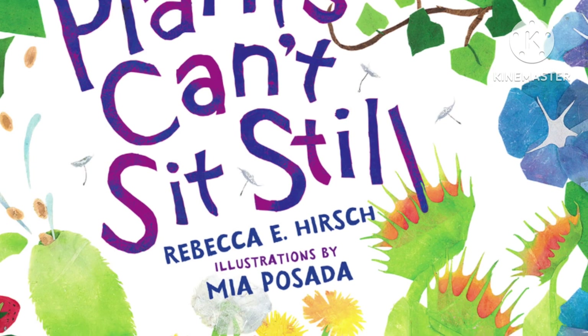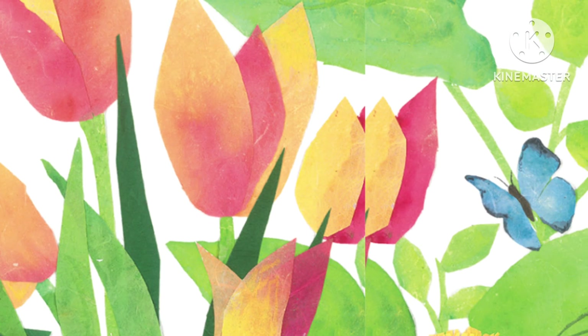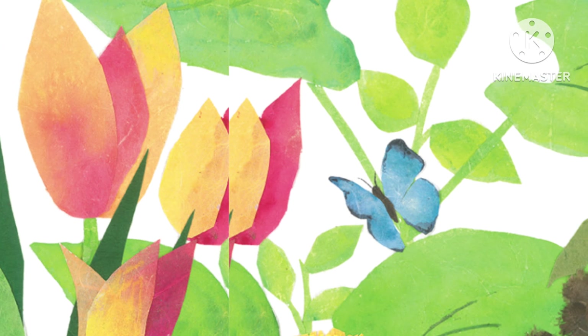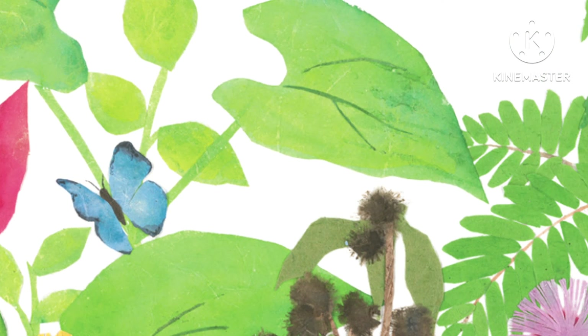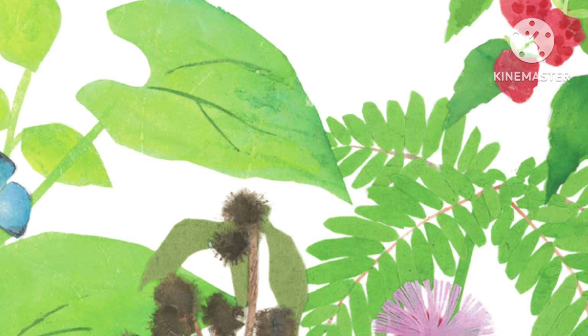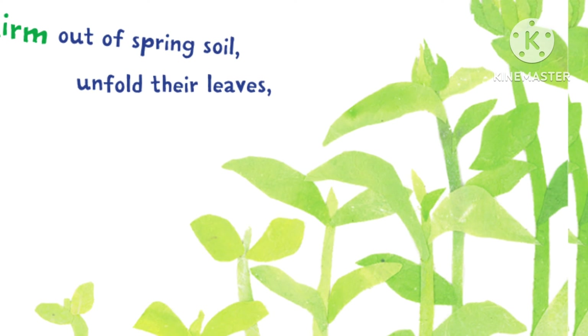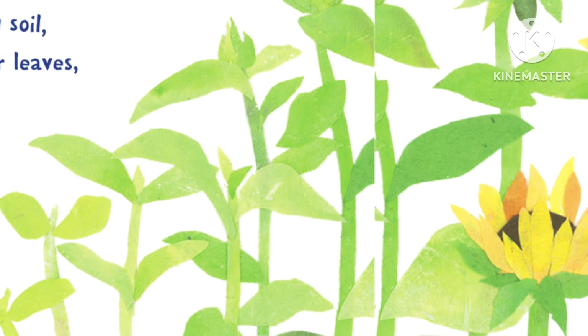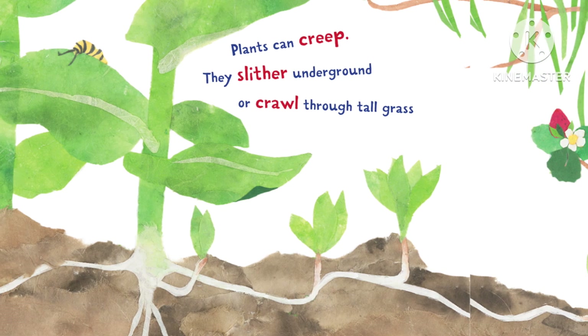Let's start reading. Plants can't sit still. Plants don't have feet or fins or wings, yet they can move in many ways. Look closely and you'll discover that plants can't sit still. Plants can wiggle — as seedlings start to grow, they squirm out of the spring soil, unfold their leaves, and reach for the warmth and the light.